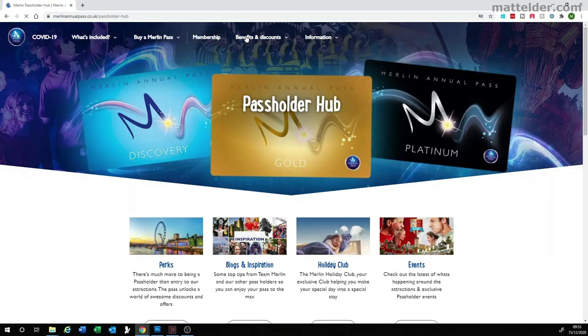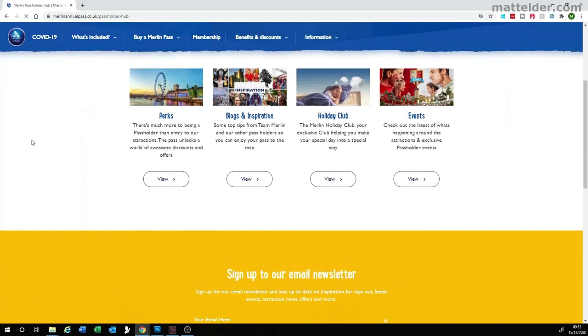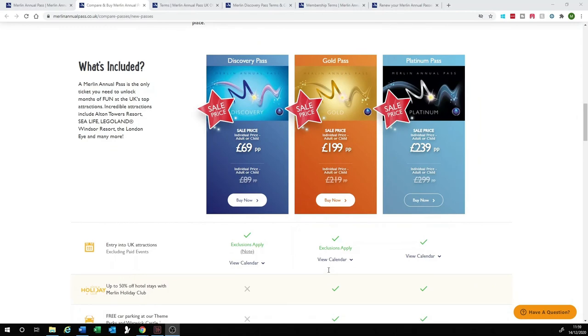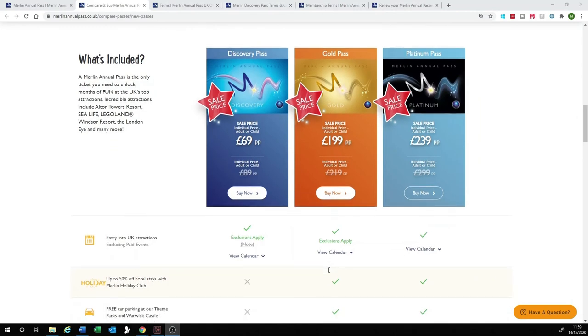These were largely icing on the cake as the key aspect you are paying for is access to get in the front door at the attractions. Now the new range of Merlin Entertainment passes are called Discovery Pass, Gold Pass and Platinum Pass. The Discovery Pass offers 180 days Monday to Friday excluding weekends and school holidays, effectively appealing to nursery kids and families who can go during slow times. The Gold Pass appears to offer the most days excluding bank holidays and other key dates, somewhat equivalent to the old Standard Pass.